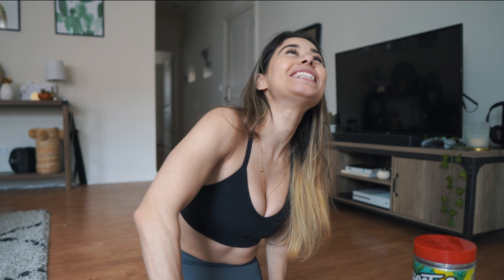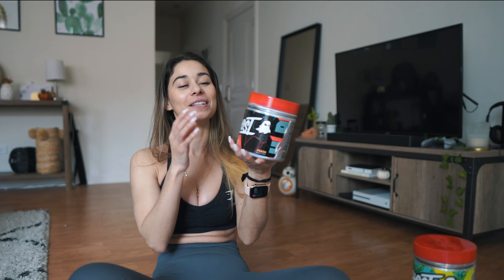Last but not least, we have Ghost Pump in the peach flavor, and I am obsessed with pump products. Nitric oxide — I live for a pump. If you've seen my Instagram stories, I'm always trying to get the best shoulder pump. If I'm not getting a pump in the gym or at home, did I even work out? The best part is it's stim-free, so if you work out at night you don't have to worry about staying up all night. You can also combine it with your pre-workout.